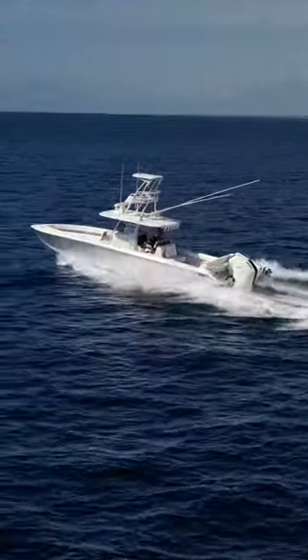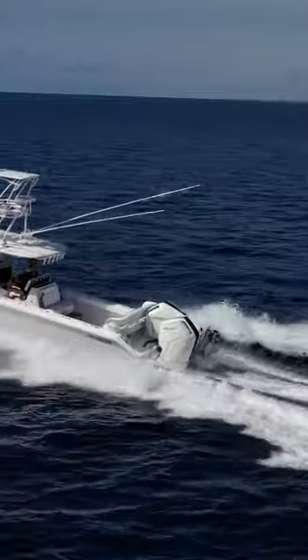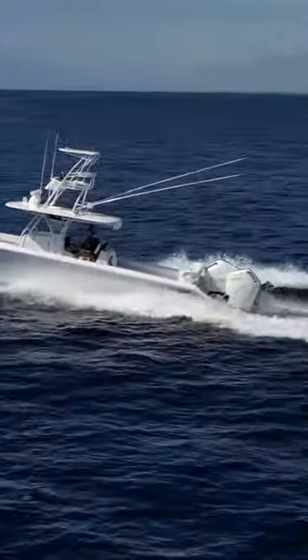We did some tests running with a single outboard, because redundancy is something that people mention when you're putting twins on a boat of this size. You can actually do 30 to 35 miles an hour with a single outboard, and it pushes it incredibly well.